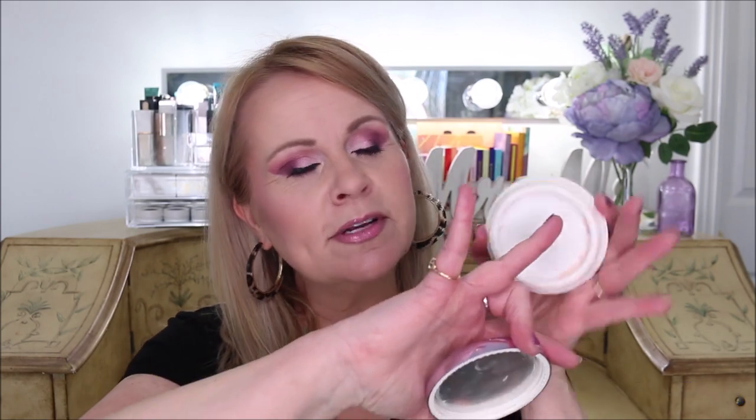The first one is the Tatcha Silk Canvas Primer. This is a really wonderful primer — it comes as a pot and mine is pretty much empty. Everyone talks about the ELF Putty Primer being a dupe for it, and in consistency, texture, and performance it really is a very good dupe. However, the Tatcha has more skin-loving benefits and skincare ingredients. It blurs out makeup, feels hydrating and cooling on the skin, fills in pores, and makes foundation set very beautifully.